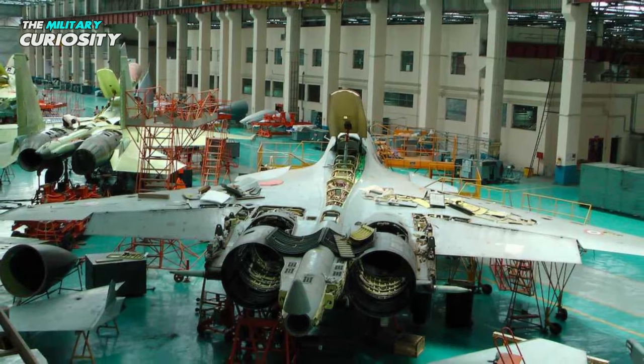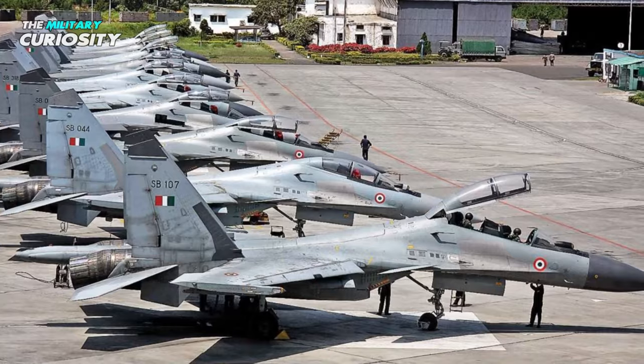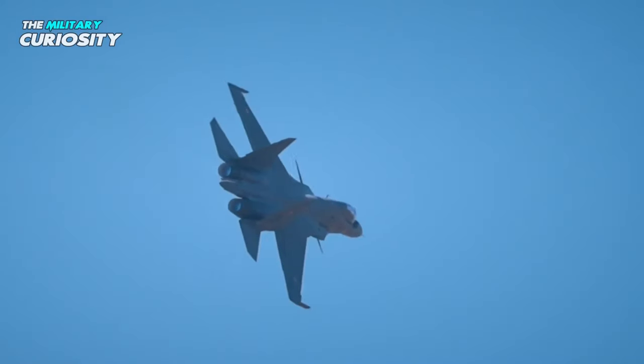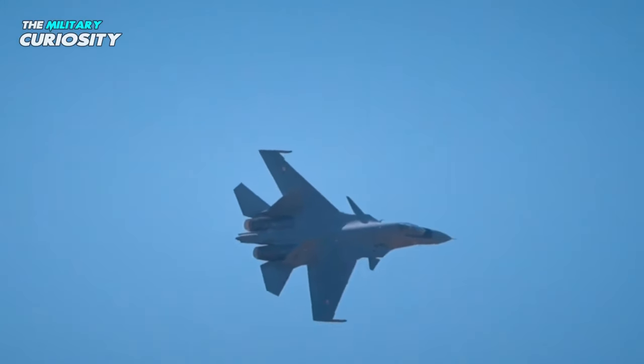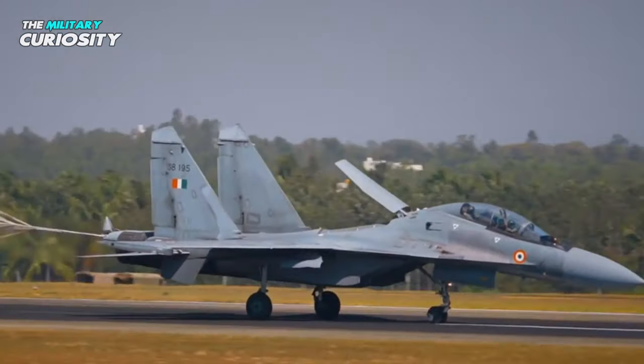As of January 2020, the Indian Air Force had roughly 260 Su-30 MKIs in its possession. The Su-30 MKI is anticipated to serve as the Indian Air Force's primary fighter platform through 2020 and beyond.